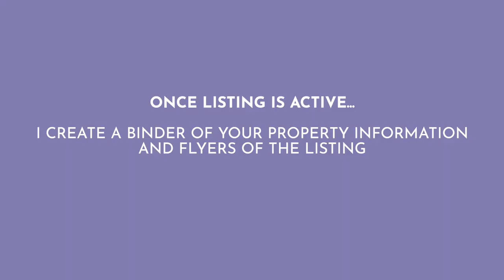Once the home is active, everything will be in MLS — the listing you approved is there, the pictures are there, and all of the documents I've gathered from you I've scanned and inputted into MLS so that buyer's agents can read through that information and pass it along to their buyers. Something else I do is once the home is active and I've got those pictures back, I also create a binder and some flyers that I leave at your house.